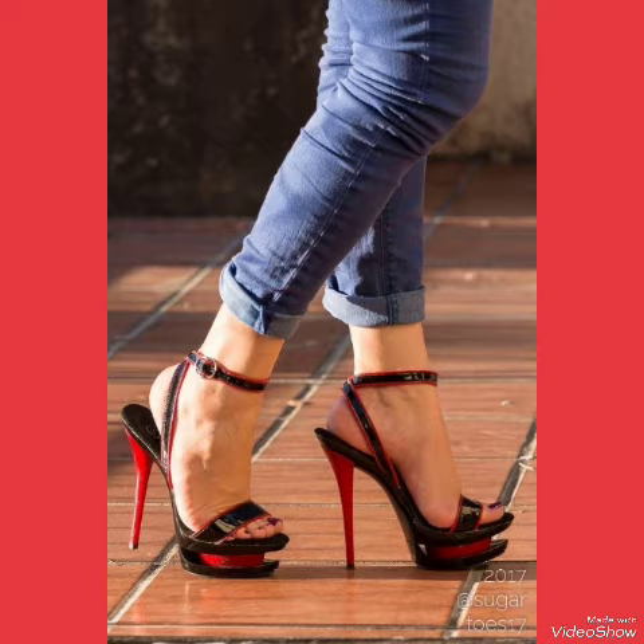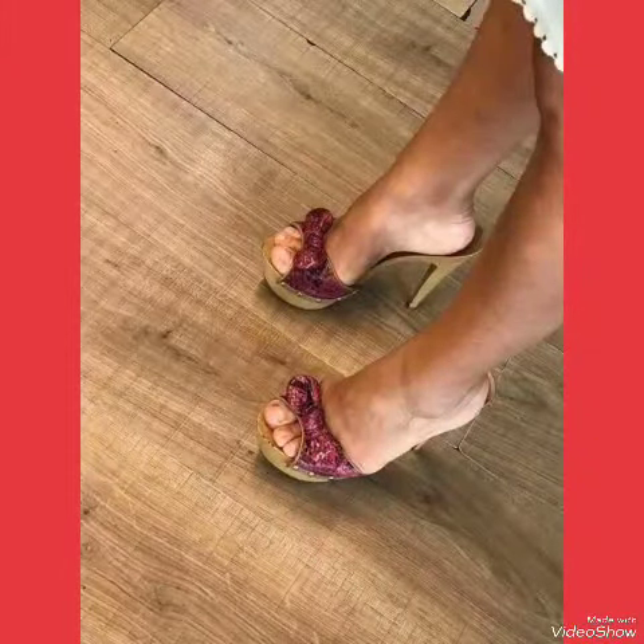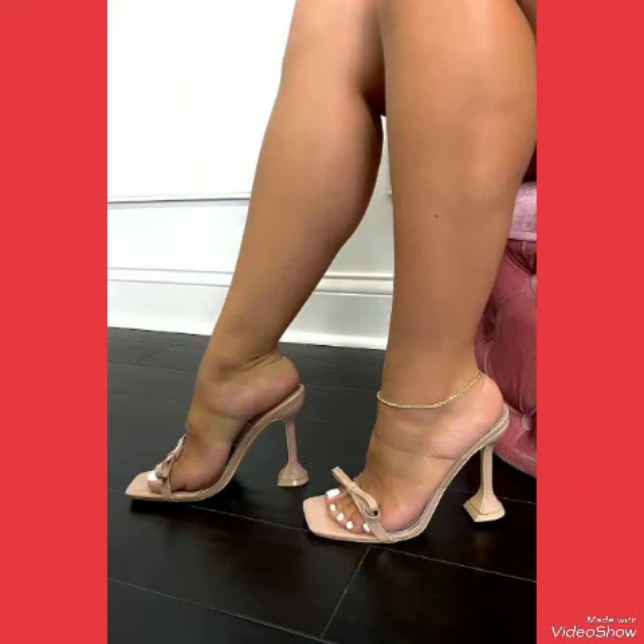Also tell me in the comment section how you liked the video and the designs of the high heel sandals. Goodbye friends, see you soon in the next video!